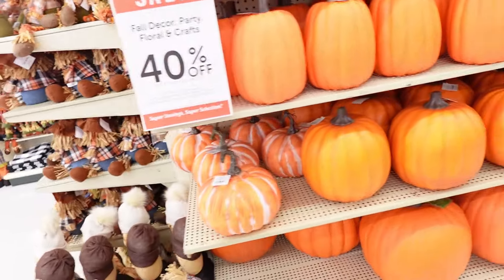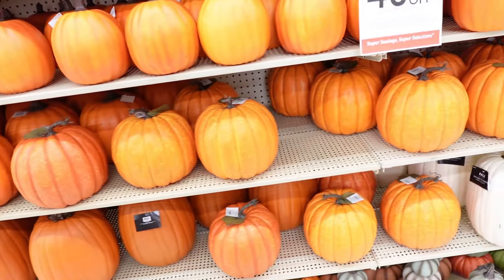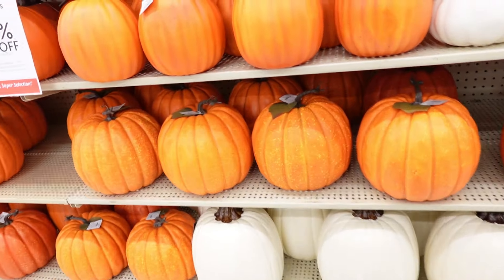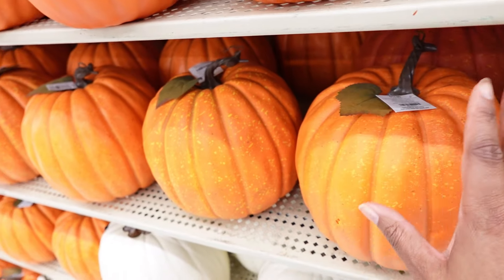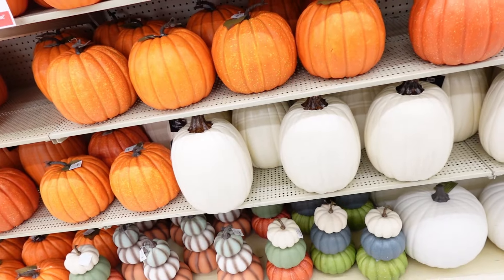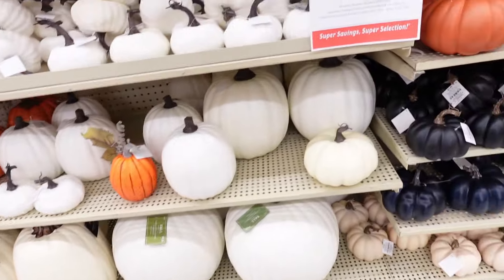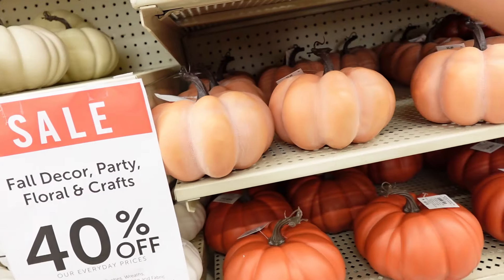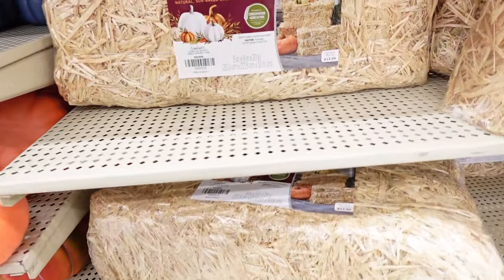They have pumpkins in lots of different sizes — the artificial pumpkins are 40% off. This larger one here is $17.99. I probably need to get some of these instead of buying real pumpkins every year; I could just reuse these. The smaller ones are $11.99, and the bales of hay or straw are $13.99.